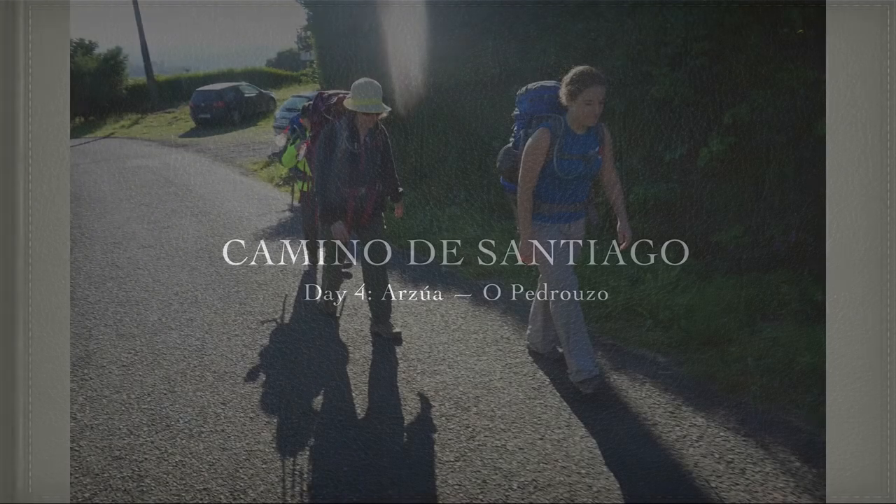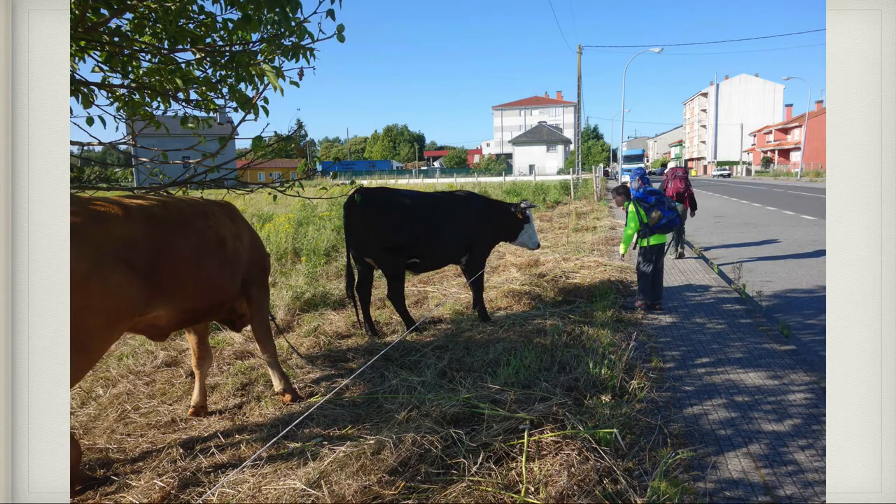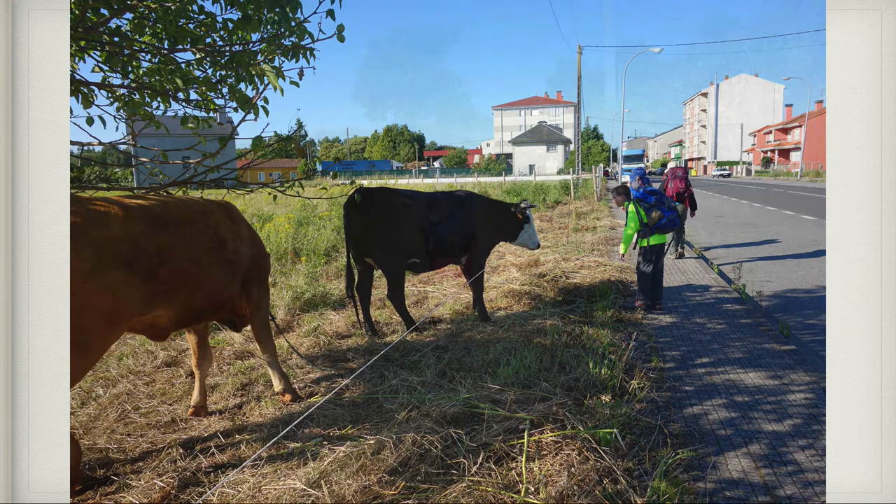Here we are leaving — I was still a little bit chilly that morning, but it was definitely warming up as the days went on. It was also reassuring to know that the day before had been our longest day, and this day was notably shorter. The day before had been about 20 miles; this day we were going to do about 13. Here am I saying hello to some cows, and here's me on the path walking.